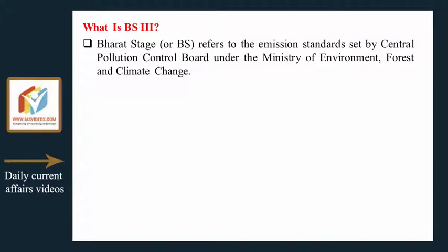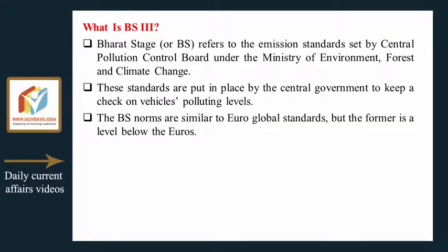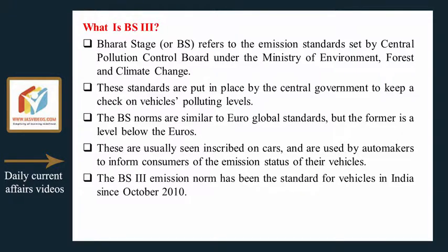Bharat Stage, or BS, refers to the emission standards set by the Central Pollution Control Board under the Ministry of Environment, Forest and Climate Change. These standards are put in place by the central government to keep a check on vehicles' polluting levels. The BS norms are similar to Euro global standards, but the former is a level below the Euro standards. These are usually inscribed on cars and used by automakers to inform consumers of the emission status of their vehicles. The BS3 emission norm has been the standard for vehicles in India since October 2010.